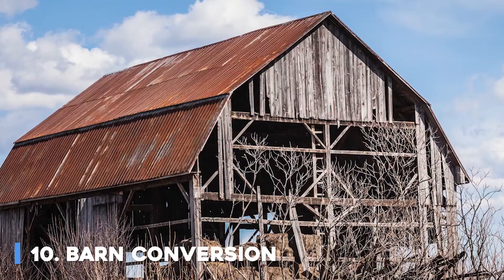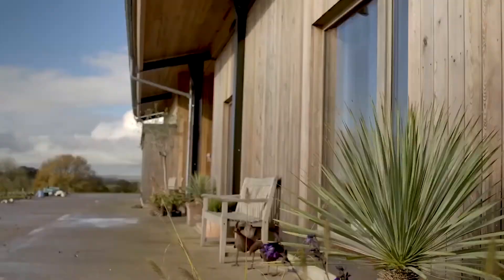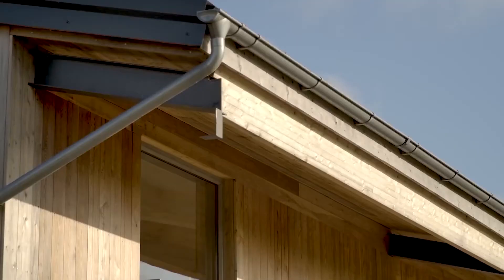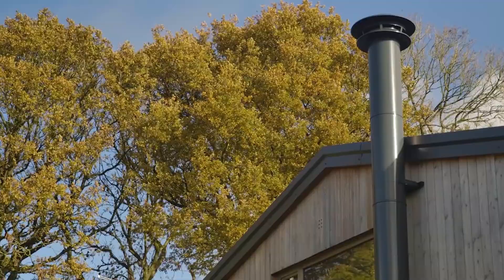Number 10: Barn Conversion. Barn conversions are all the rage these days. Designers love to retain original features like rotten roof beams and rusty doors, claiming that they add character. The designers of this Texas barn had something very different in mind. From the outside, the building has about as much character as the protagonist of an airport novel — it looks like a large corrugated iron shed. Therein, though, lies the genius of the design.